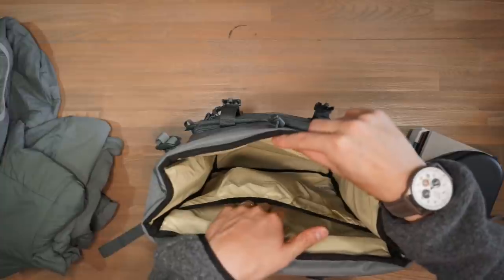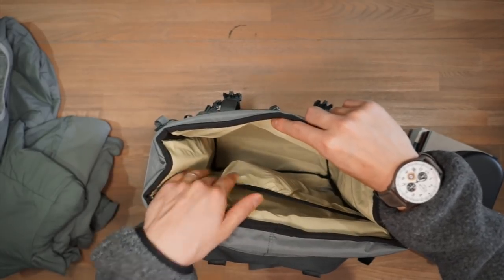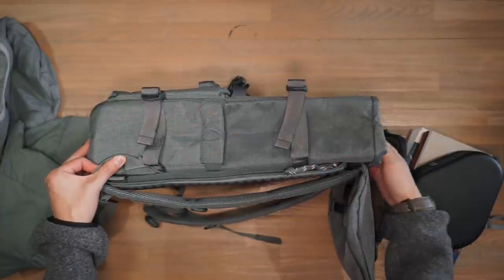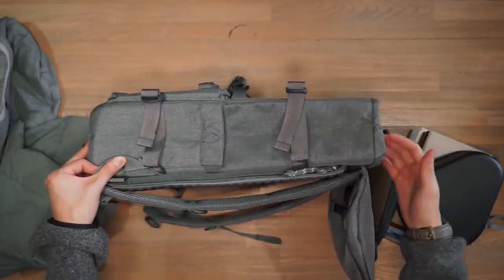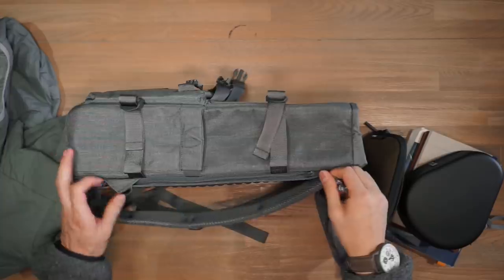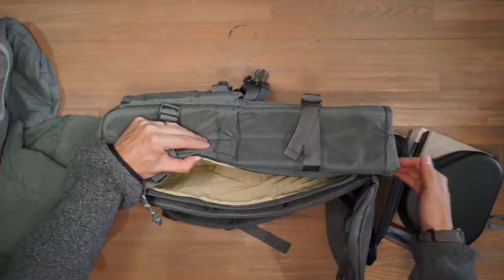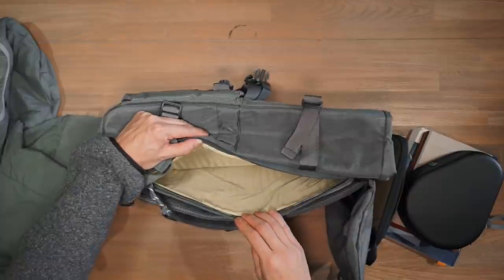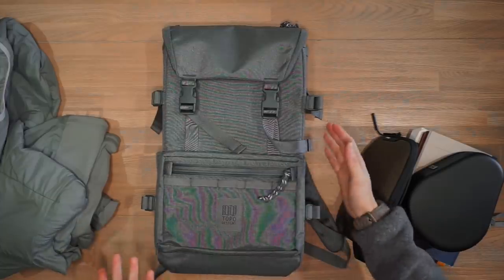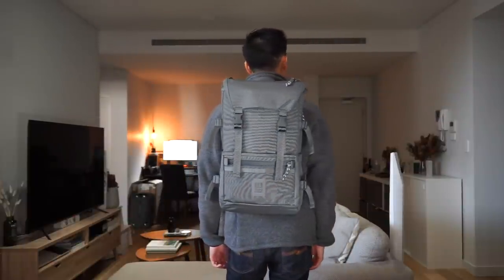At the very back of the main compartment there's an elasticized sleeve for a folder or small binder. The primary laptop sleeve is actually located on the side of the bag for quick access — since getting into the main compartment can be a chore when you're in a rush. This side laptop sleeve is padded and fits up to a 16-inch laptop, and it's separate from the internal sleeve. Overall a solid bag with a boxy shape and a unique heritage look compared to the other bags, which might be a plus point for school.